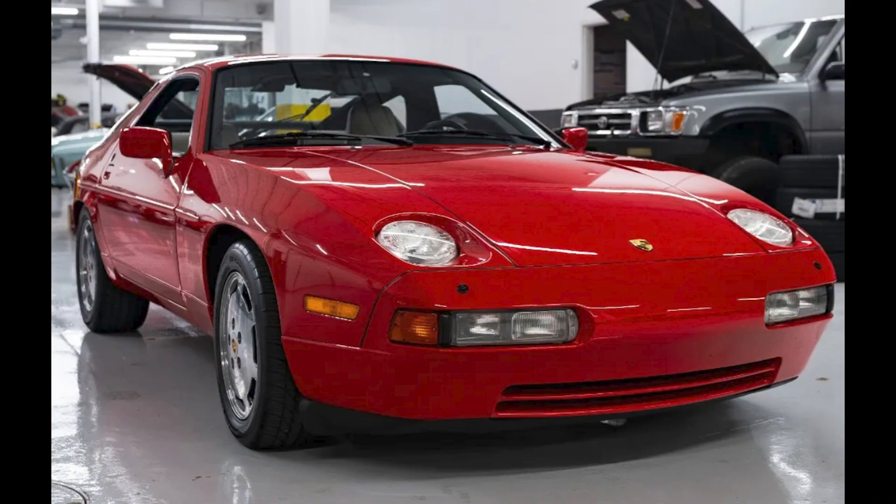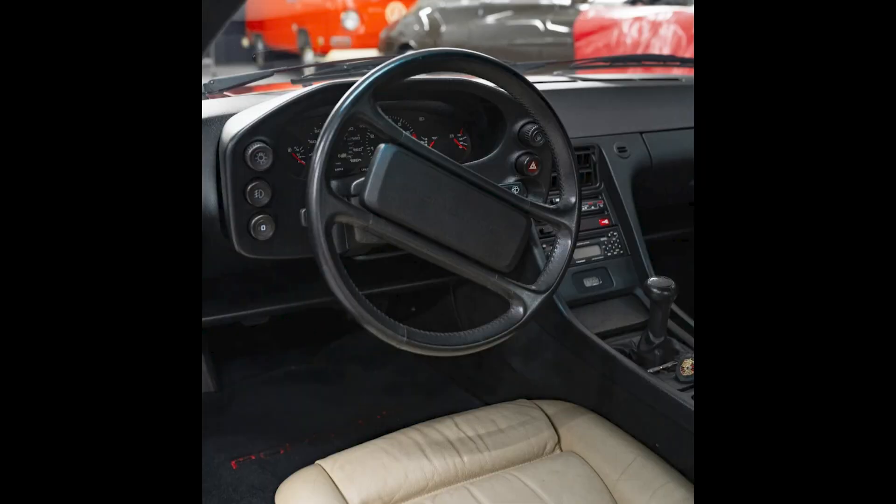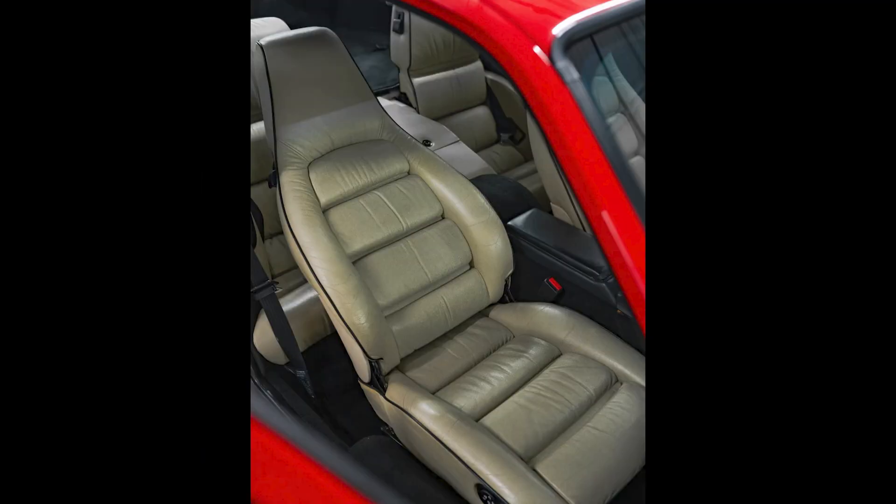A Guards Red 1988 928 S4 with 40,000 miles sold for $35,200. Same owner for 10 years, 1,000 miles added. Shame. This was a fair sale.